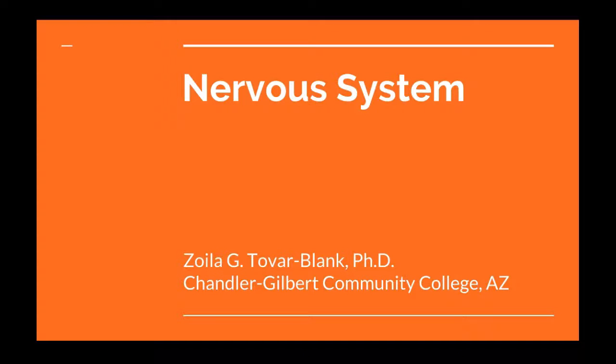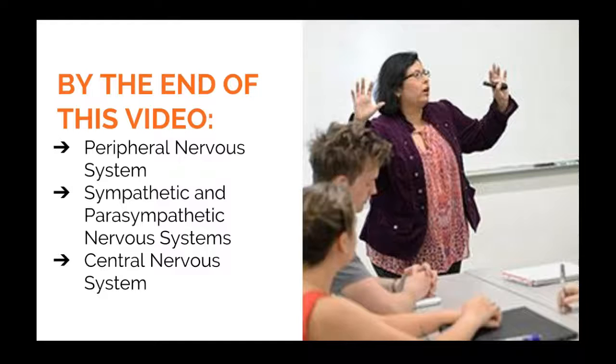Hi, this is Dr. Z. This video will briefly describe the nervous system. By the end of this video you should be able to describe the peripheral nervous system and its two subsystems, the somatic and autonomic nervous system. You will also be able to explain how the autonomic nervous system is further broken down into the sympathetic and parasympathetic nervous systems. Lastly, you will also be able to briefly describe the central nervous system. So let's get started.